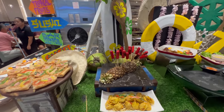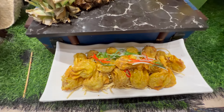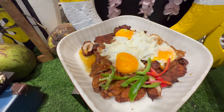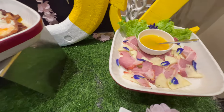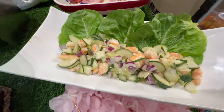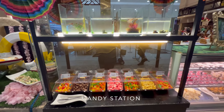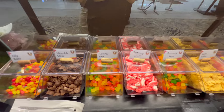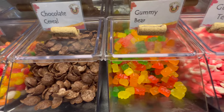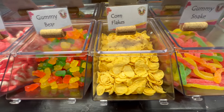I think this is like a Hawaiian section — they have hot dogs, wontons, and roasted corn. They also have a little candy section with jelly beans, chocolate cereal, gummy bears, gummy tea, corn flakes, and gummy snake.